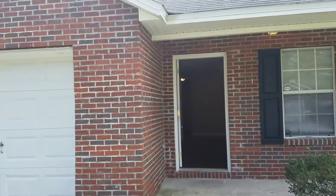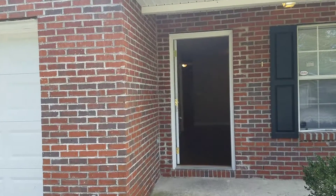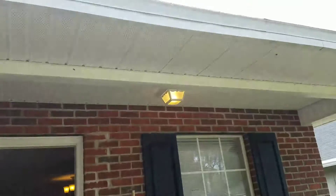I'm at 1322 Neva. This is a property that we just completed. This is a three-bedroom, two-bathroom home with a one-car garage. It's got a covered front porch.